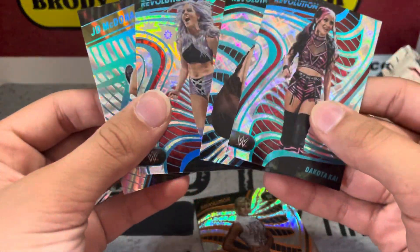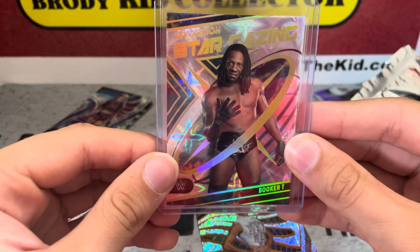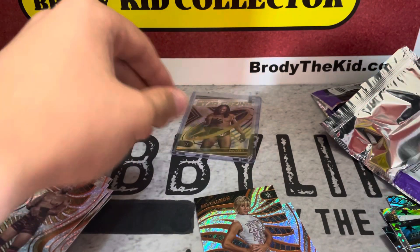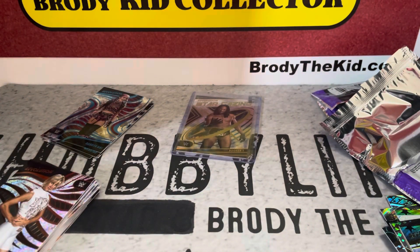So we got four numbered cards and the Stargazing Galactic of Booker T — really good box! I love this set, so make sure you check out my blog. That was a fun video, thank you guys for watching. I'll see you all later, peace out!